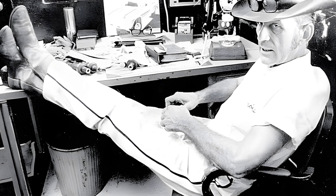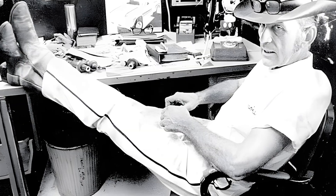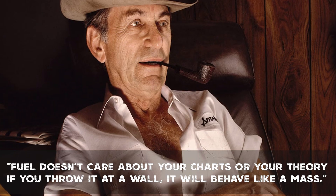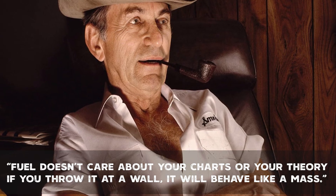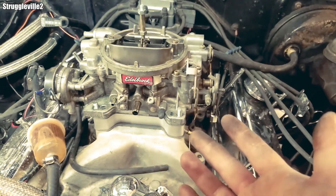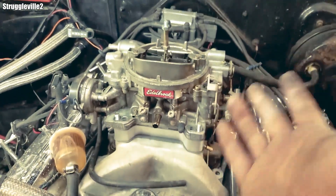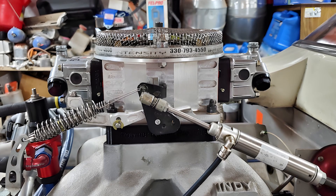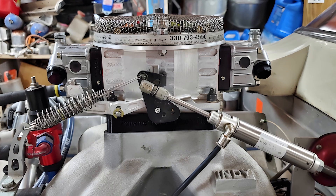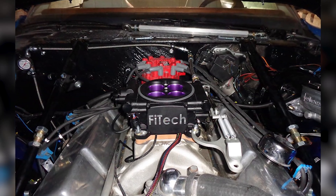This is where the philosophy of Smokey Yunick becomes frighteningly accurate. He once said, in essence, 'Fuel doesn't care about your charts or your theory. If you throw it at a wall, it will behave like a mass.' From the outside, a carburetor spacer looks like nothing more than an inert gasket sitting between the carb and the intake. But in reality, it acts simultaneously on three core factors that determine how an engine behaves.